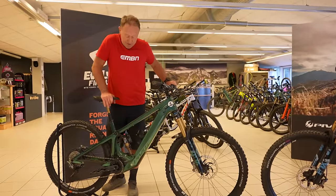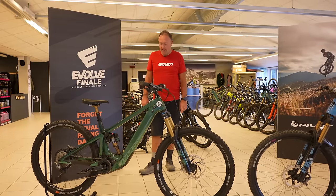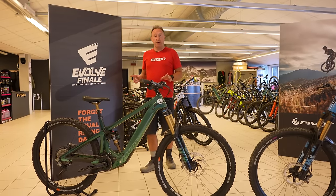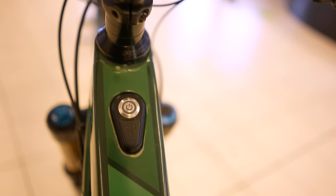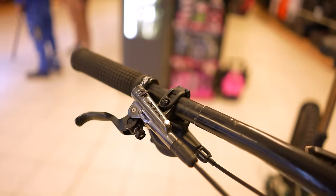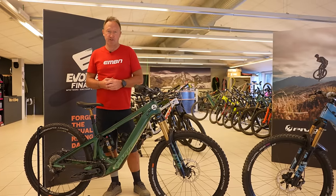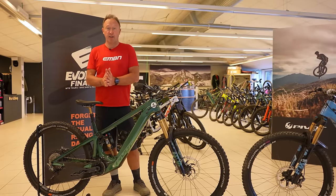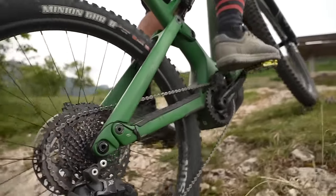Moving on to the Shuttle LT - there's a little bit more travel on this bike: 160mm rear and 170mm up front, making it a full-on enduro machine. The main difference is that it's got the Shimano EP8 motor on there, although I do hear this can be upgraded to the EP801 in the future, which has the Auto Shift and Free Shift technology. If you haven't seen the videos on Shimano Auto Shift and Free Shift, I'll leave a link down below.